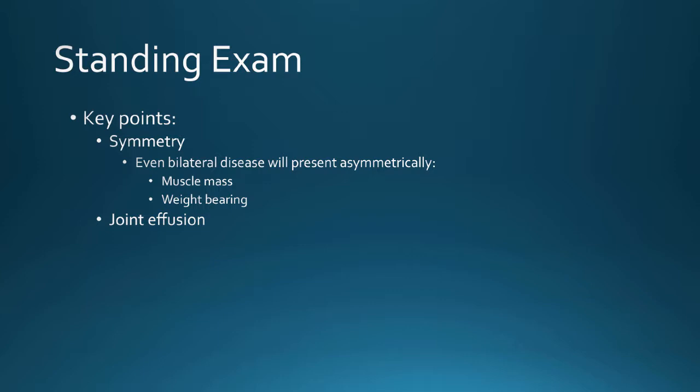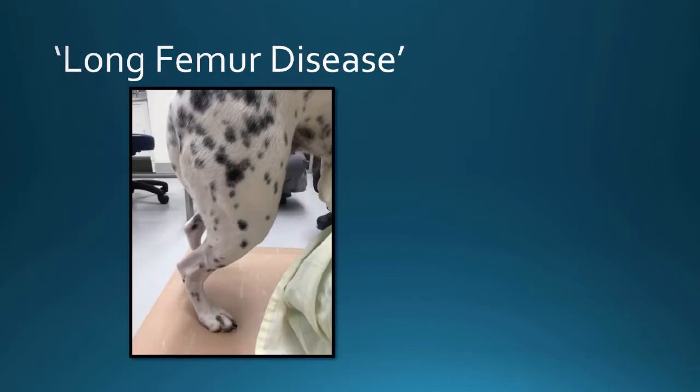Muscle mass, weight bearing, and joint effusion are definitely things you want to assess when they're loading their joints — much easier to assess then. Once they're not loading their joints, it kind of gets sucked in. One thing I teach my students: you look really cool the first time when you say, without touching the dog, 'Oh, he's got long femur disease.' This is a normal back leg in a little Dalmatian — we have the patella, the femur, and the tibial tuberosity. Your normal leg has one bony bump and then another bony bump.